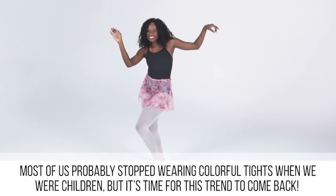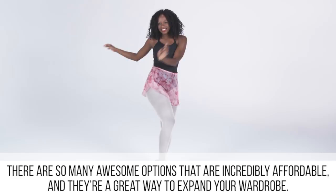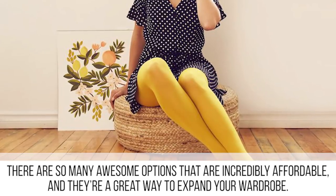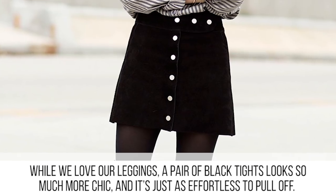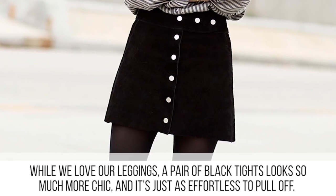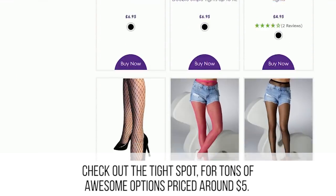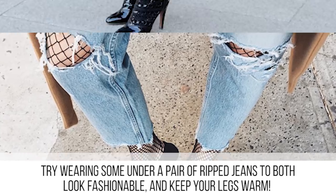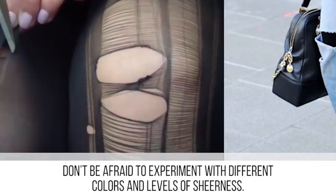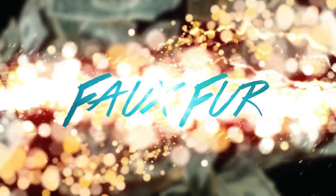Most of us probably stopped wearing colorful tights when we were children, but it's time for this trend to come back. There are so many awesome options out there that are incredibly affordable, and they're a great way to expand your wardrobe. While we love our leggings, a pair of black tights looks so much more chic and is just as effortless to pull off. Check out The Tight Spot for tons of awesome options priced around five dollars. Try wearing some under a pair of ripped jeans to both look fashionable and keep your legs warm.